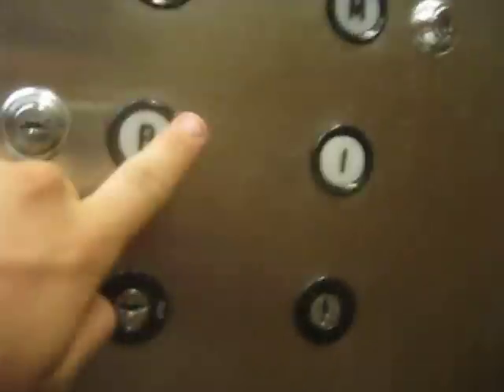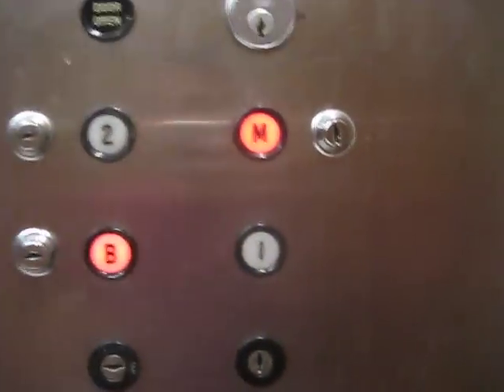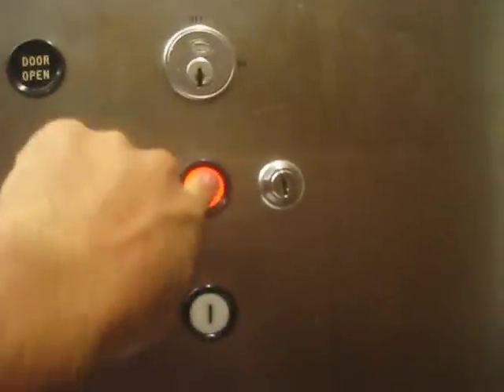Here we come to the elevator at the YMCA building in Colorado Springs. It's a Dover! Check this — it's got the old bumpers. This is an old Dover.